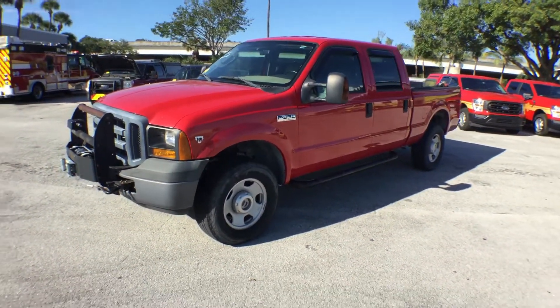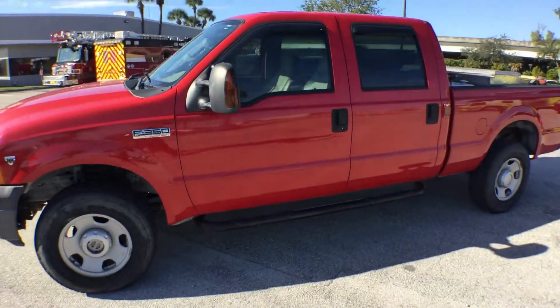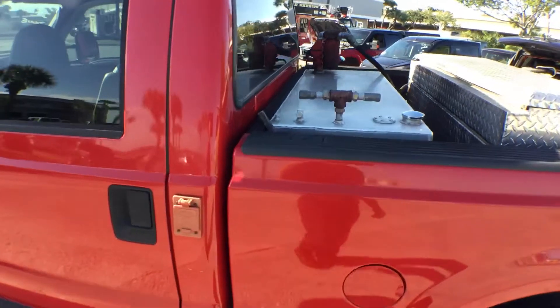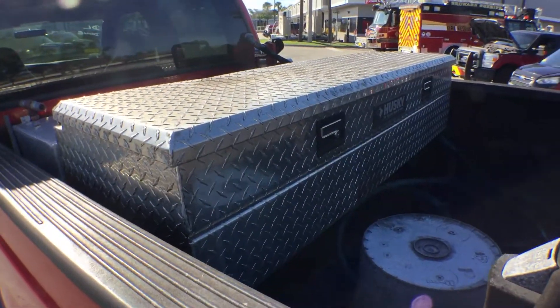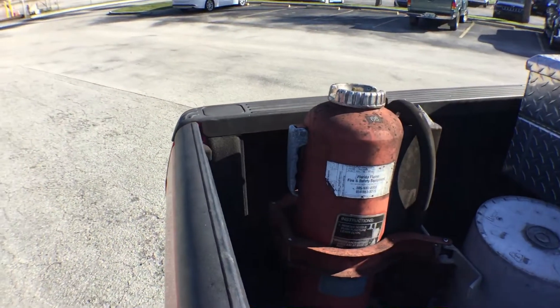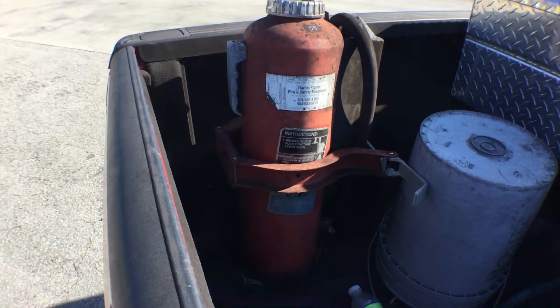The rims and tires look great — the tires have a lot of tread. This unit was used for fueling. In the back it comes with a fuel tank with a fuel pump at 15 gallons per minute. It also has a Husky toolbox which is included, and special Florida Flame fire safety equipment in the back, made by Ansul.